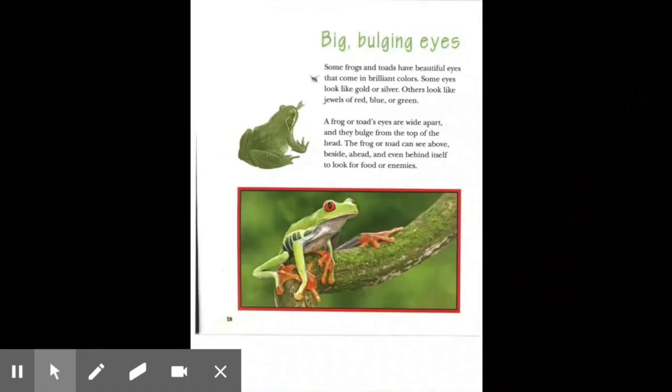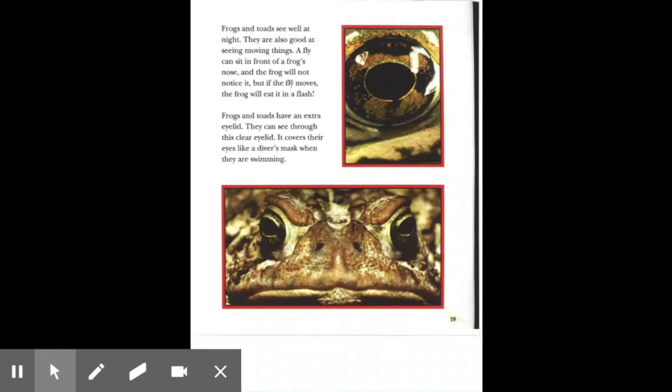Big, bulging eyes. Some frogs and toads have beautiful eyes that come in brilliant colors. Some eyes look like gold or silver. Others look like jewels of red, blue, or green. A frog or toad's eyes are wide apart and they bulge from the top of the head. The frog or toad can see above, beside, ahead, and even behind itself to look for food or enemies. Frogs and toads see well at night and are also good at seeing moving things. A fly can sit in front of a frog's nose and the frog will not notice it, but if the fly moves, the frog will eat it in a flash. Frogs and toads have an extra eyelid — they can see through this clear eyelid, which covers their eyes like a diver's mask when they are swimming.